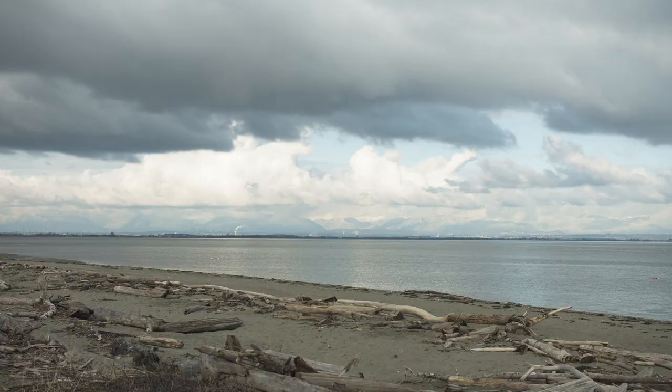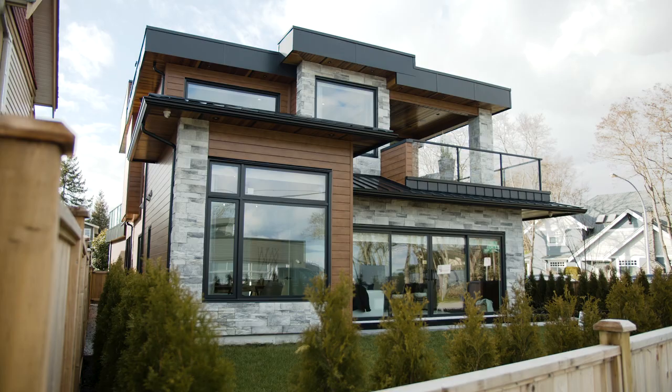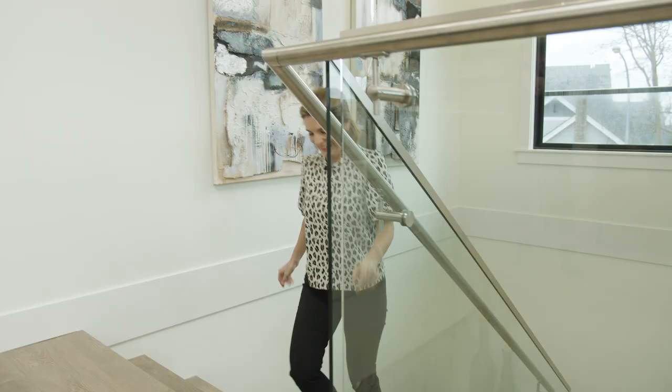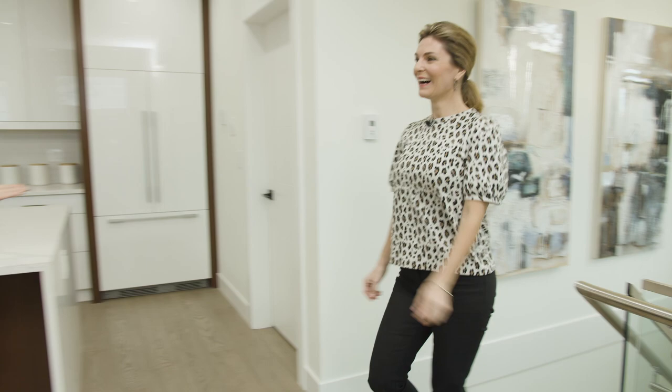Hi there, I'm Erin Hen with West Coast Homes. Today we're in Tsawwassen overlooking Boundary Bay, and we're at one of the grand prize homes in BC Children's Hospital Choices Lottery. Let's head inside and meet Erin Sebula.